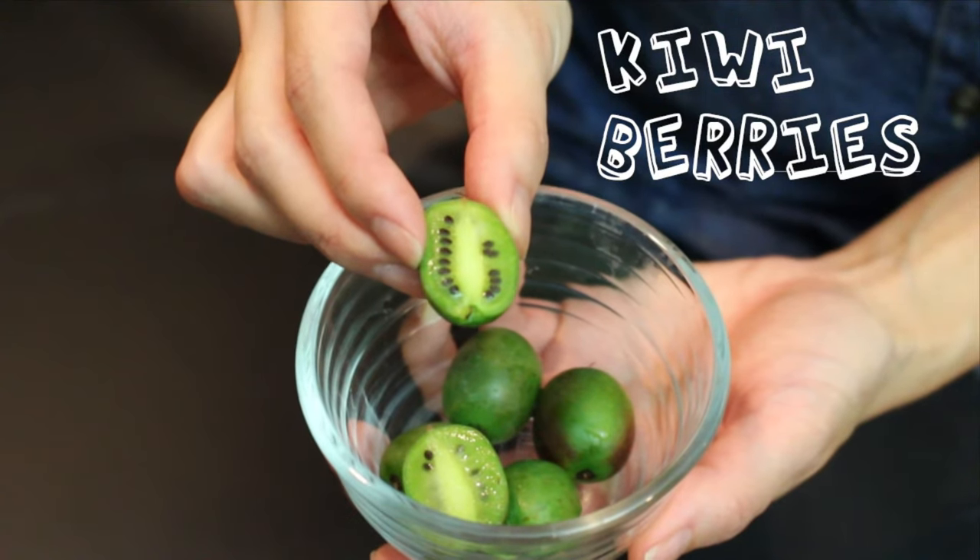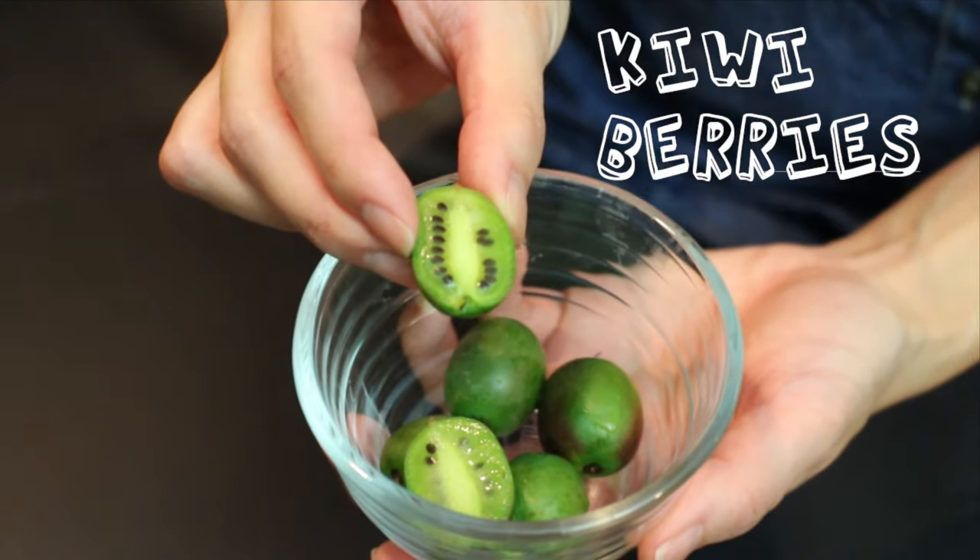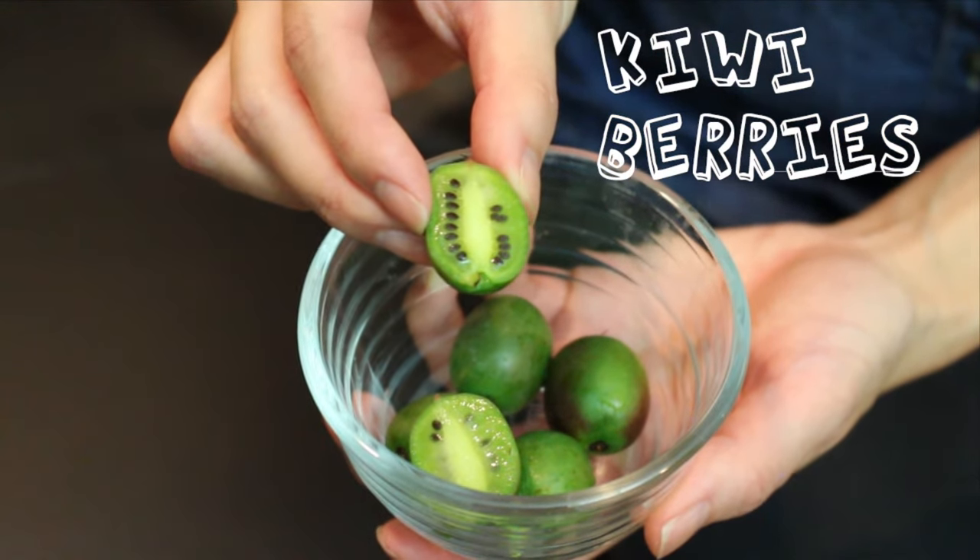The interesting food of the day is something called Kiwi Berries. It is related to the kiwi fruit — it's just a smaller version of it. And it is native to Japan, Korea, Northern China, and Russian Siberia.